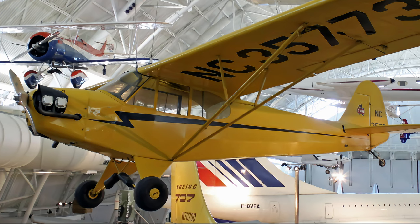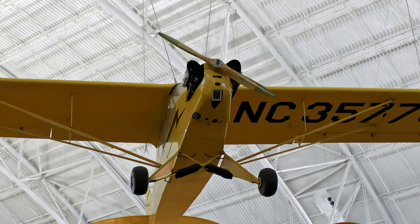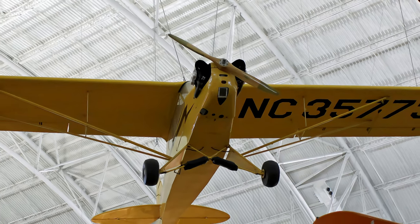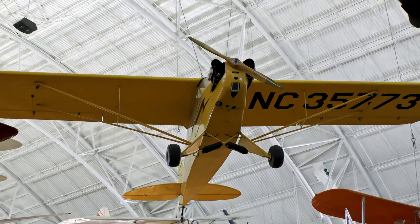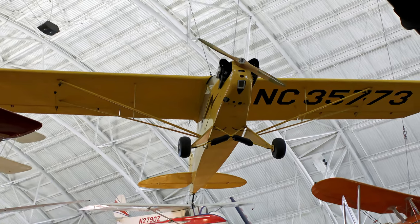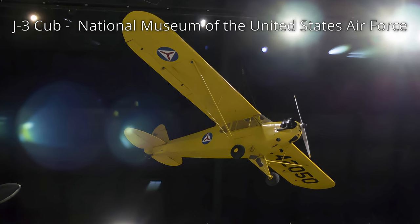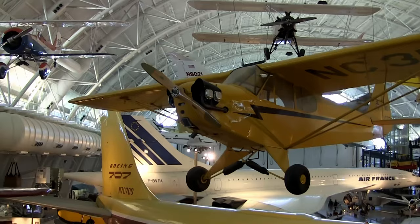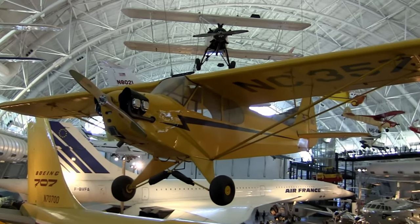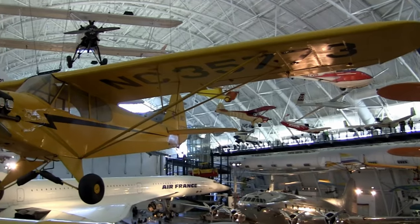First built in 1937, the Piper J-3 Cub earned its fame as a trainer. 75% of all pilots in the civilian pilot training program were trained on Cubs, many going on to more advanced training in the military. Cubs were also flown during World War II as observation, liaison, and ambulance airplanes. Known variously as the L-4, O-59, and NE-1, they rendered valuable service and were nicknamed grasshoppers.